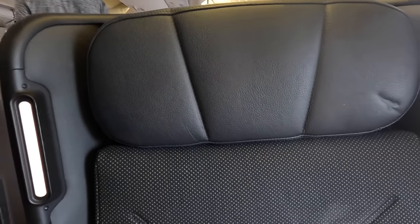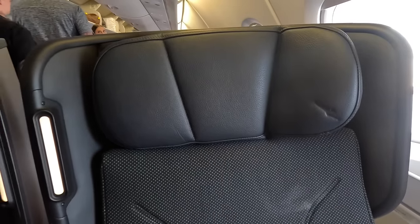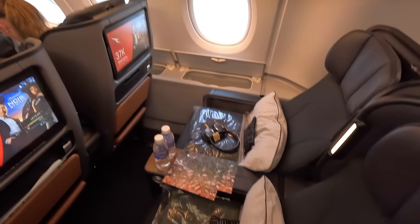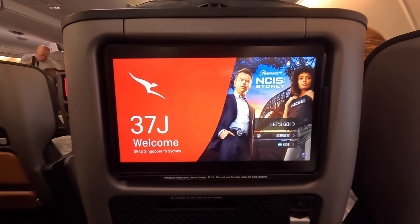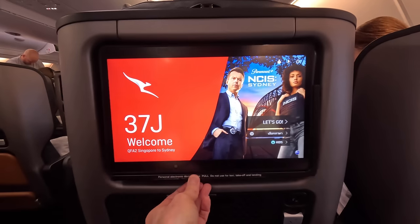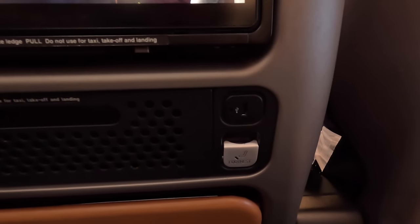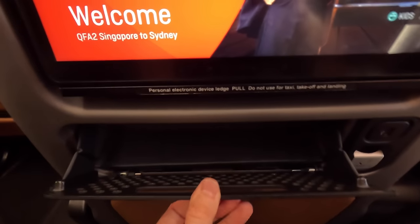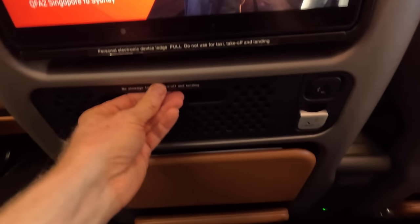There's a small reading lamp and the headrest bends to provide more lateral support if you want it. Now let's check out seat 37J from the return flight to give you an idea of what most seats look like. It has a slightly larger 13.3-inch HD screen, and you can attach phones or tablets over it if you'd rather watch your own content. Below that is a USB port, and there's a button for the leg rest.